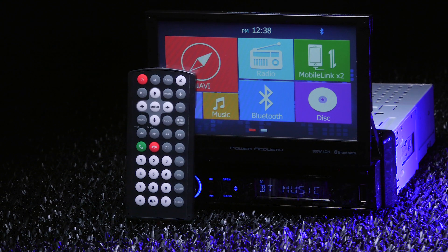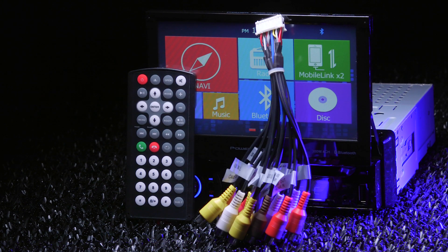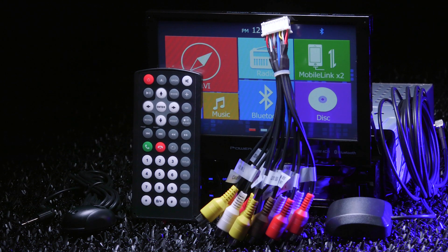The radio comes with a wireless remote control, RCA harness, Bluetooth microphone, and GPS sensor.